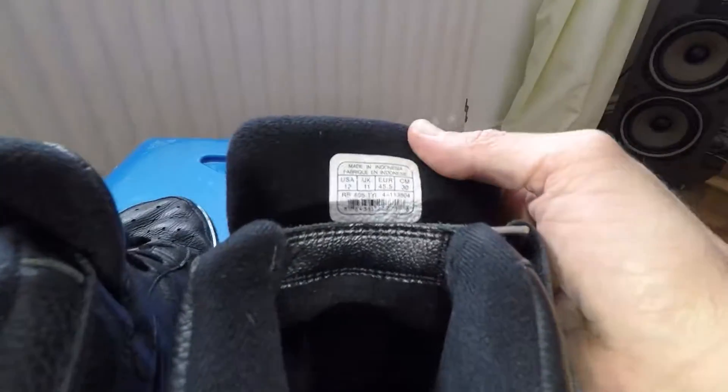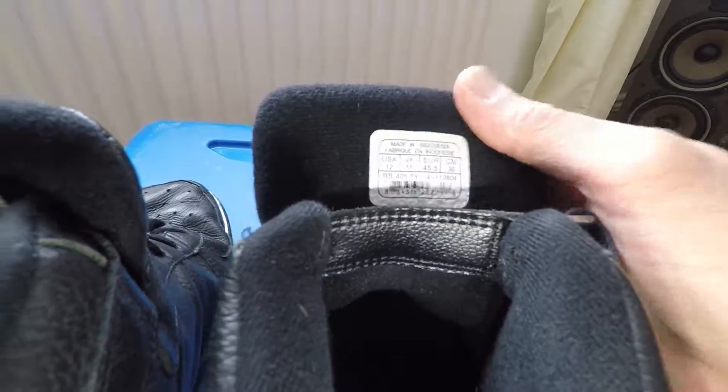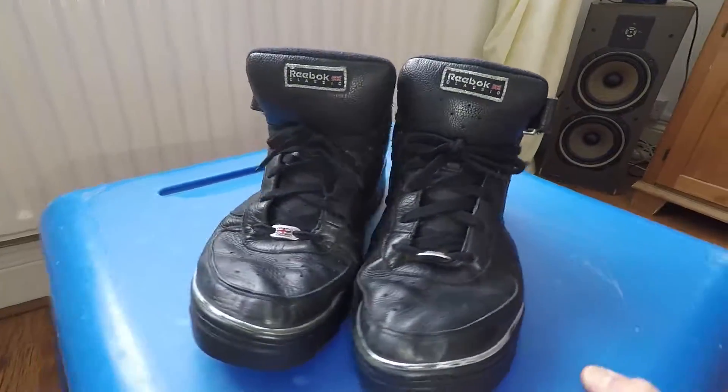They are a UK 11, nice and comfy, so they are going to be sold on eBay.